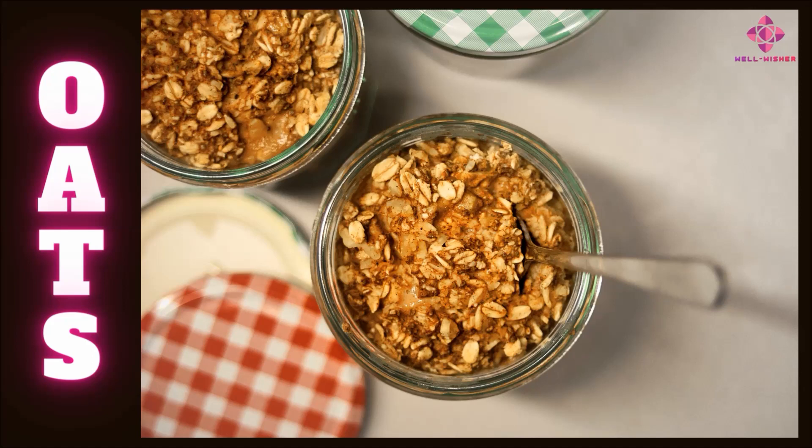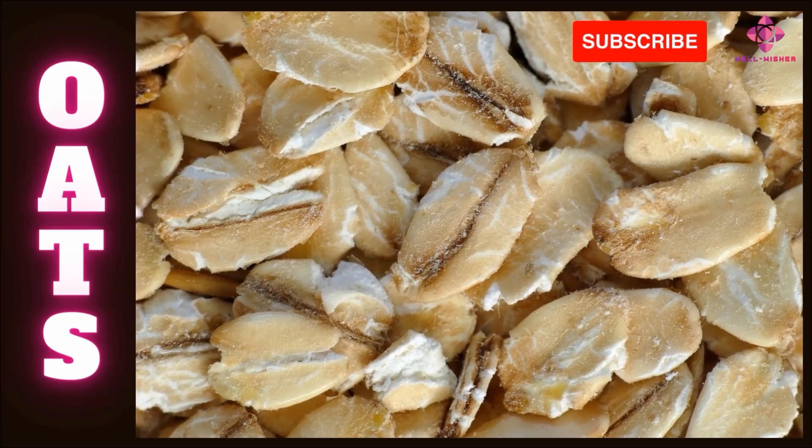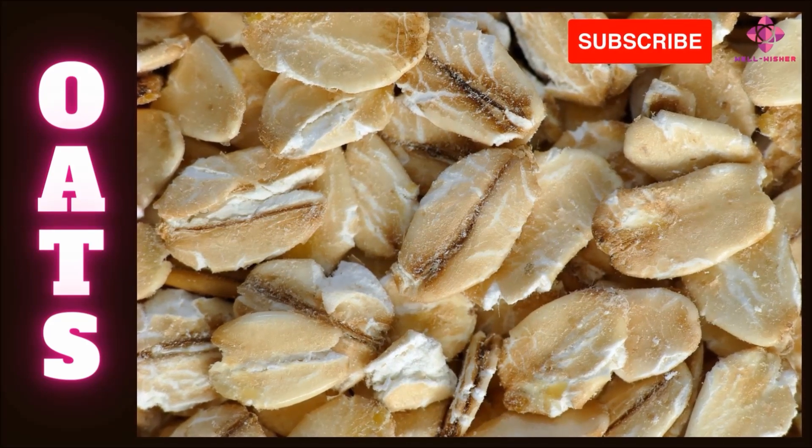What are oats? Oats are a food product derived from the Avena sativa plant. Oats require less water and less fertilizer than other crops. Oats are grown mostly in moist, cool regions.